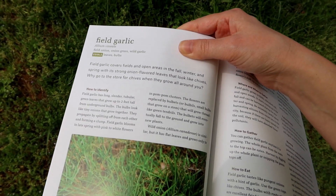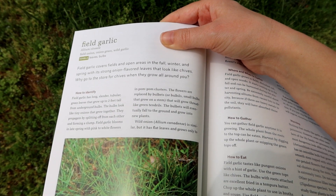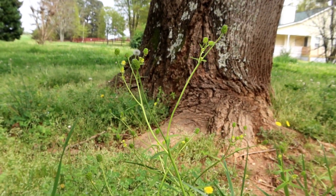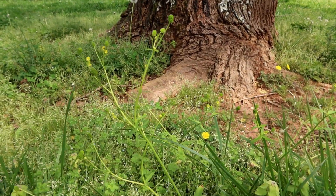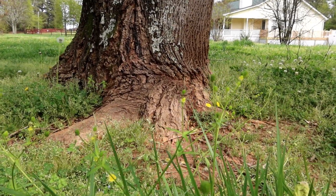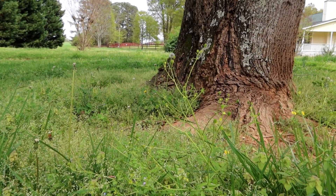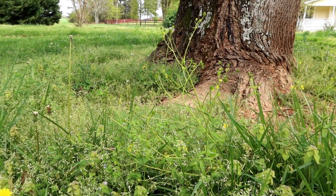That onion I was showing you is called field garlic. You can eat the leaves and the bulbs. Field garlic covers fields and open areas in the fall, winter, and spring, with strong onion-flavored leaves that look like chives. Why go to the store for chives when they grow all around you? These over here are called field mustard — little yellow flowers on them. In early spring, field mustard fills fields, pastures, and gardens with yellow flowers that have a spicy mustard-green flavor. The flowers and flower buds are sharp and spicy.